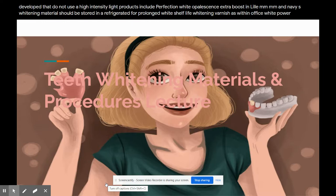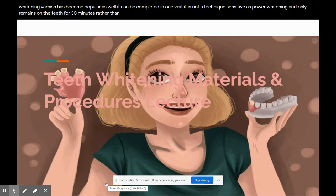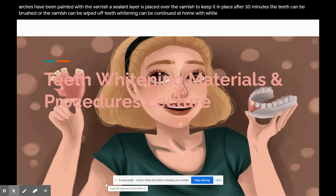Whitening varnish: like power whitening, whitening varnish has become popular and can be completed in one visit. It is not as technique-sensitive as power whitening and only remains on the teeth for 30 minutes rather than an hour. The teeth are isolated and the gingiva protected with a resin dam material. The teeth are then painted with a 20% hydrogen peroxide whitening varnish. Once all teeth on the maxillary and mandibular arches have been painted, a sealant layer is placed over the varnish to keep it in place. After 30 minutes, the teeth can be brushed or the varnish wiped off. Teeth whitening can be continued at home with whitening gel and custom trays.